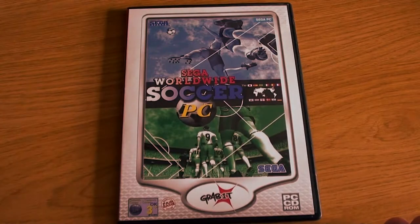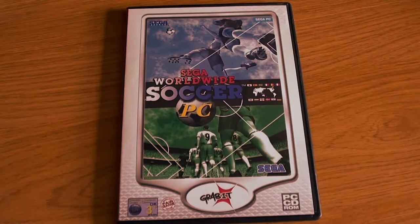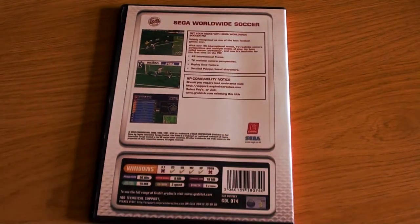Sega Worldwide Soccer PC, which I believe is a port of Sega Worldwide Soccer '97 for the Saturn — a game I own and actually do quite enjoy. At the time there was a lot of infighting about what the best football game was on the PlayStation, and actually the Sega Saturn people had it pretty well. It wasn't particularly licensed, and FIFA did come out on the Sega Saturn but I think only '97. It's not that bad a game — I don't know how the PC version holds up though.